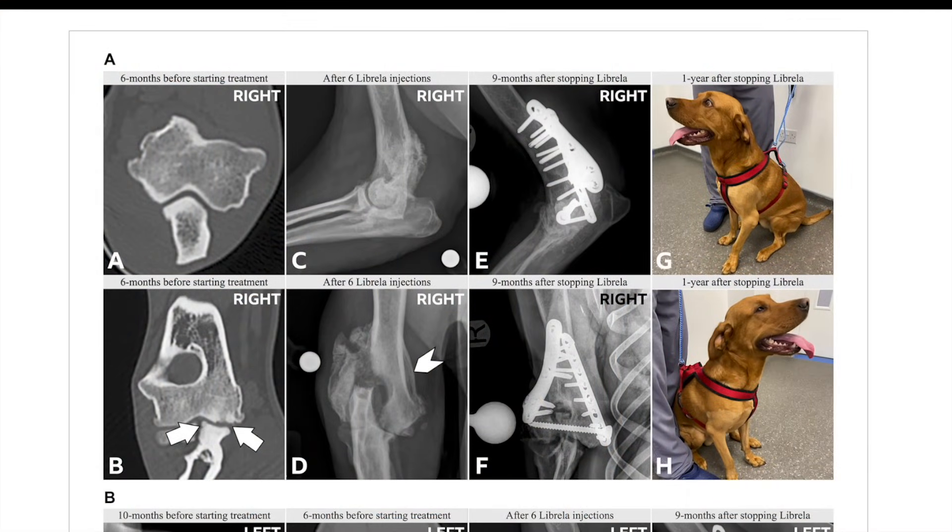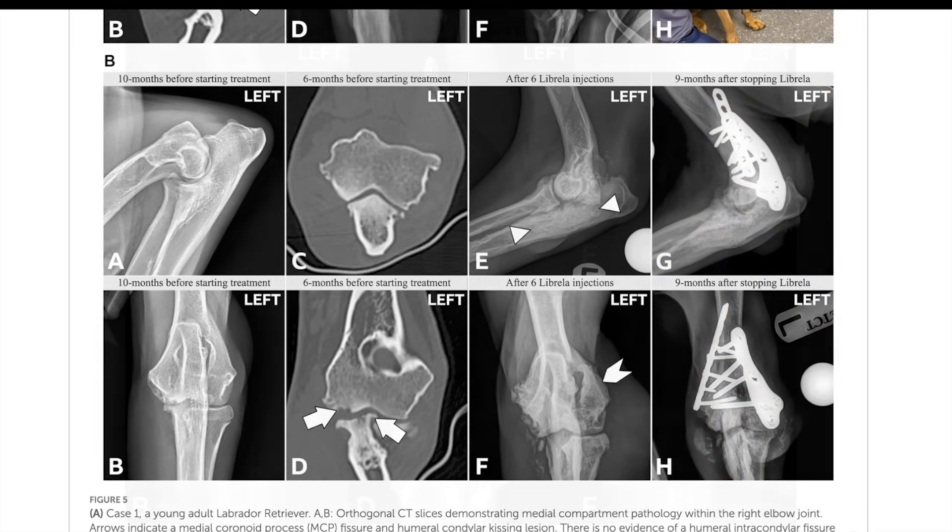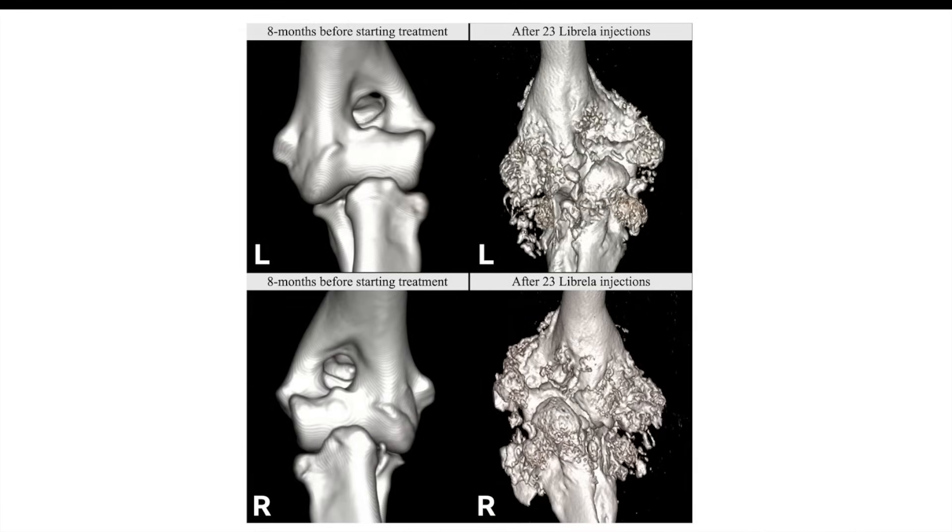The big thing was that the types of joint damage seen in these dogs were way beyond what you'd normally expect with typical osteoarthritis. We're talking about pathological fractures - where a bone breaks even without any obvious injury like a fall - and also really severe joint damage happening rapidly in joints that were either only mildly affected by OA before or were actually completely normal. The elbow was the most often affected joint, and they also saw giant luxations - where the bones in a joint literally come apart.